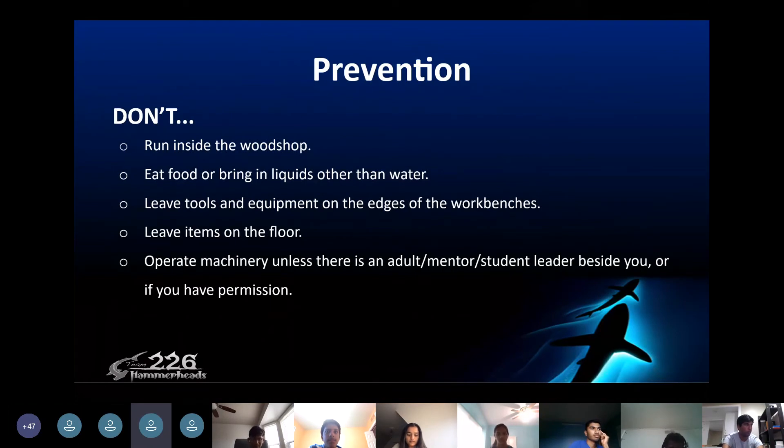Do not run inside the woodshop, eat food, or bring liquids other than water. Don't leave tools and equipment on the edges of work benches, leave items on the floor, or operate machinery unless there is an adult, mentor, or student leader beside you or if you have permission.